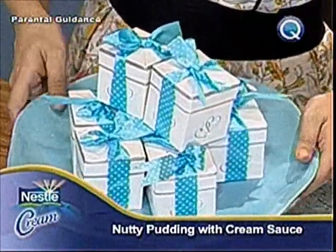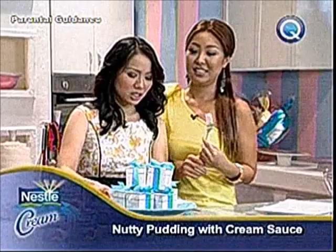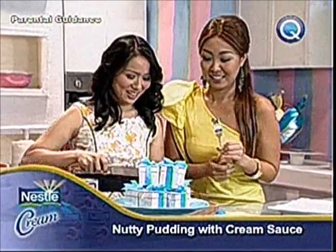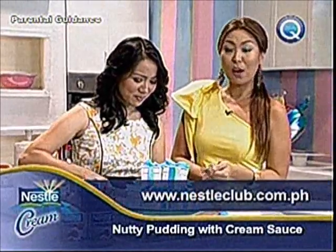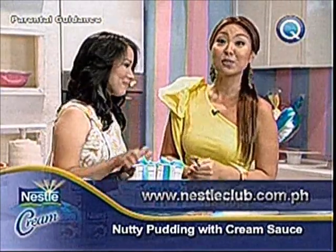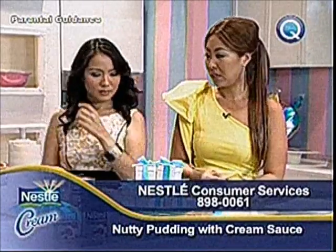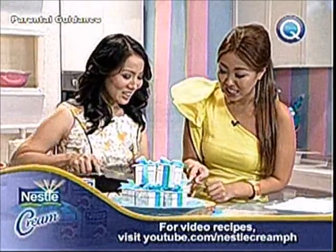This is our giveaway — the nutty pudding with cream sauce. And of course we will also taste it. If you want the complete recipe, you can log on to nestleclub.com.ph or call up the Nestle Consumer Services at 898-0061.